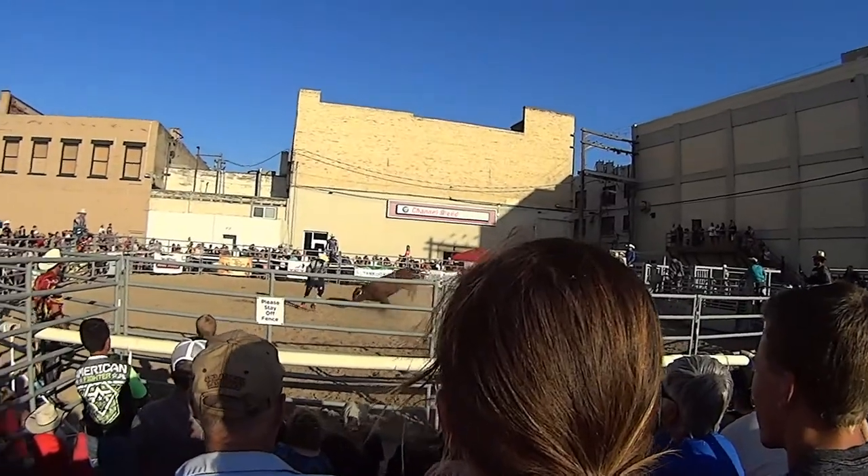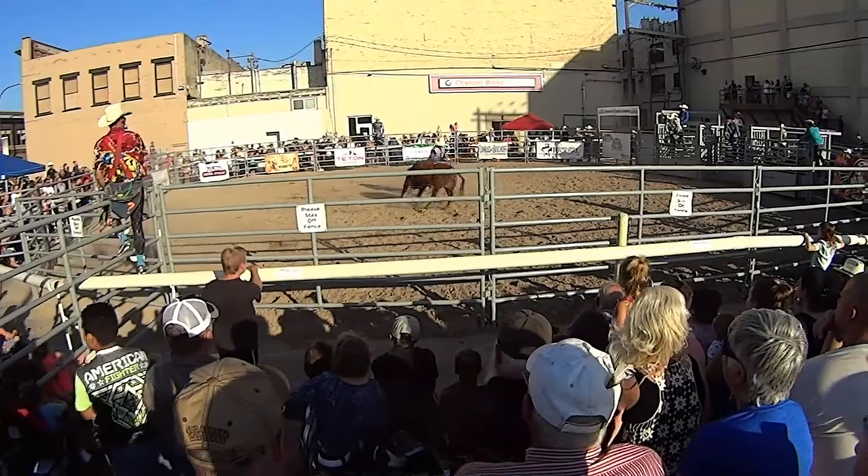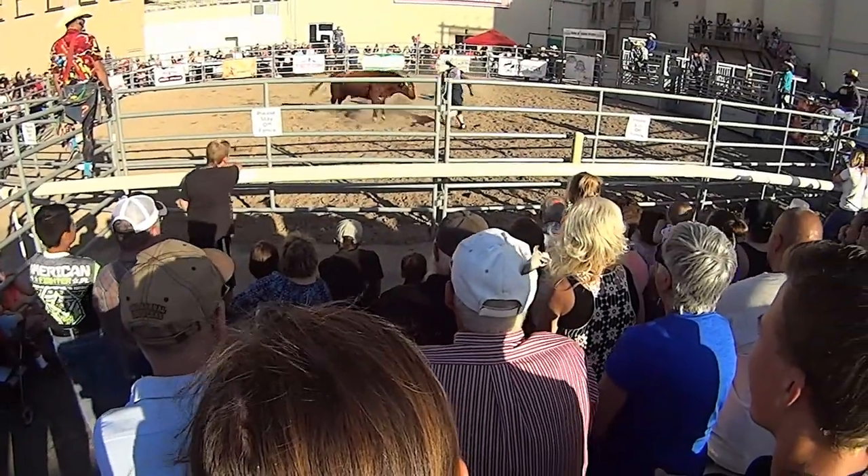Continuing our exploration of Idaho Falls, we stumbled upon a free rodeo going on downtown. We were so intrigued that we decided to splurge and go to the real rodeo. We're going to a rodeo!